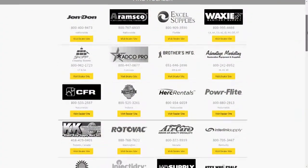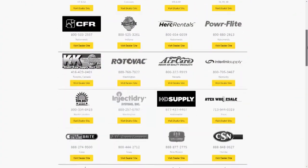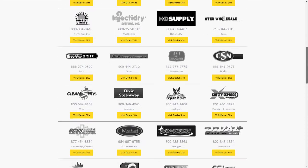For additional information and to find a local distributor near you, please go to our website or click on the link below.